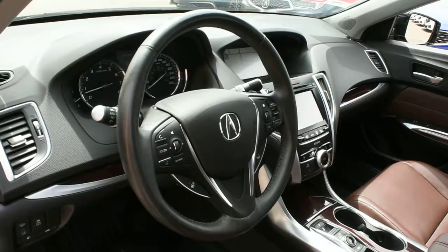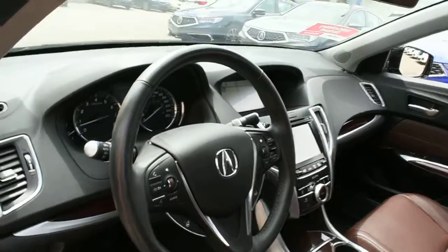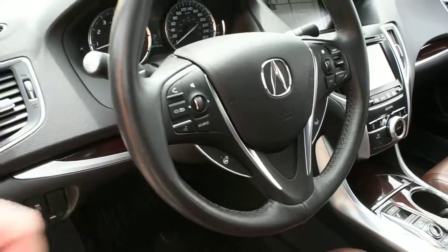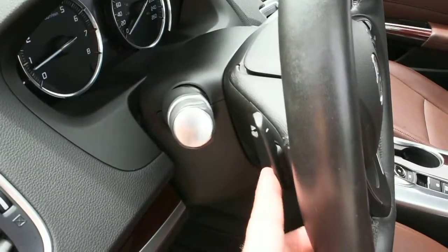Furthermore, on the steering wheel it does offer you a nice leather-wrapped finish with your multimedia controls including Bluetooth. It also features a heated steering wheel element, and mounted on the rear side you do have your paddle shifters.